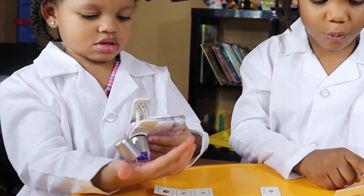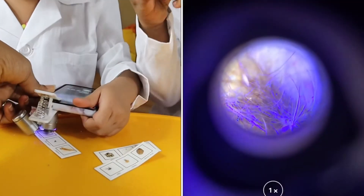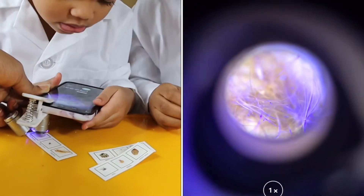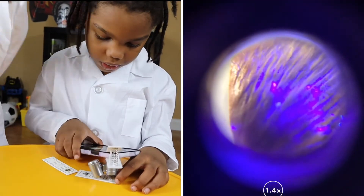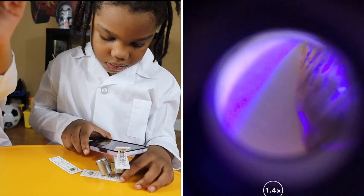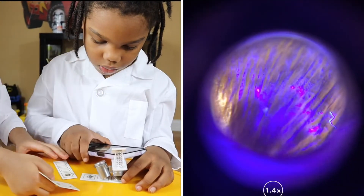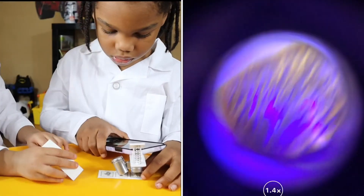Rock. Rock? Wow. You see that animal hair, Harper? Yeah. Looking at the shell — look at this one. Wow! Look, Harper — look at the shell. That's a shell.